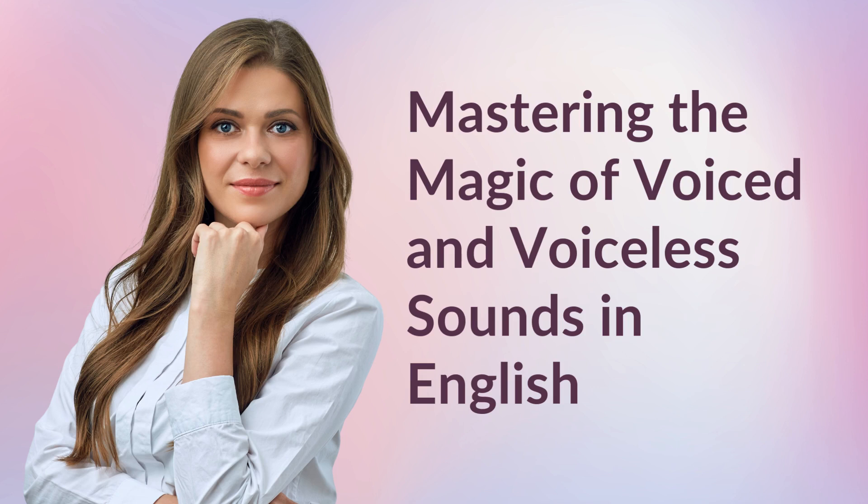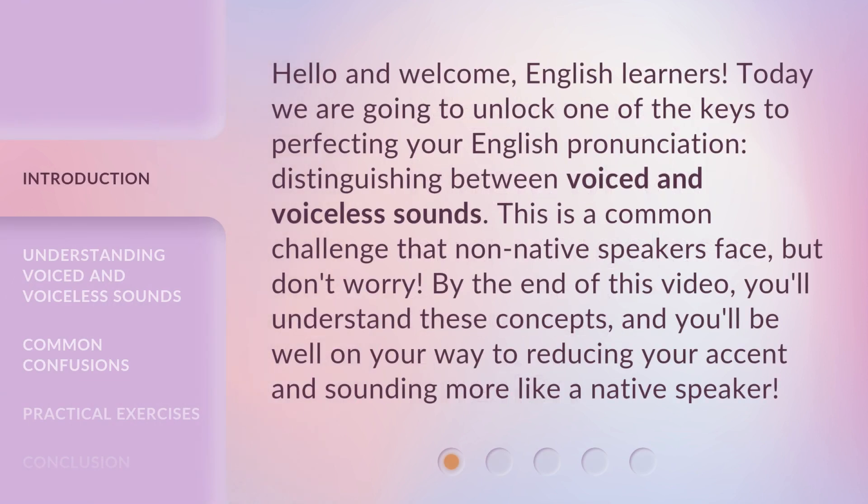Mastering the Magic of Voiced and Voiceless Sounds in English. Hello and welcome, English learners. Today we are going to unlock one of the keys to perfecting your English pronunciation: distinguishing between voiced and voiceless sounds. This is a common challenge that non-native speakers face, but don't worry. By the end of this video, you'll understand these concepts and be well on your way to reducing your accent and sounding more like a native speaker.